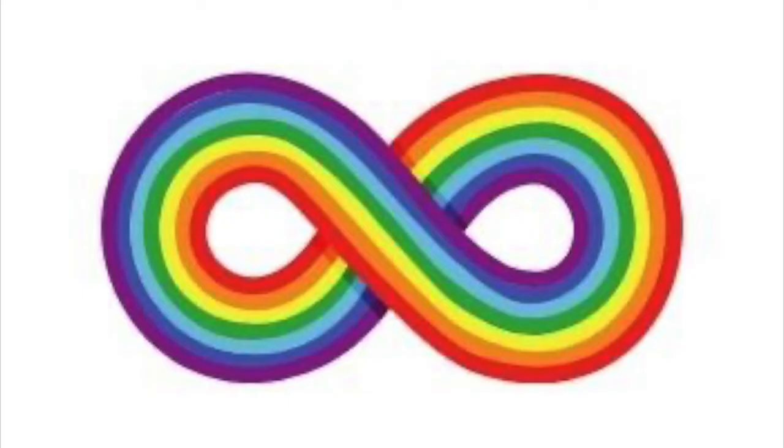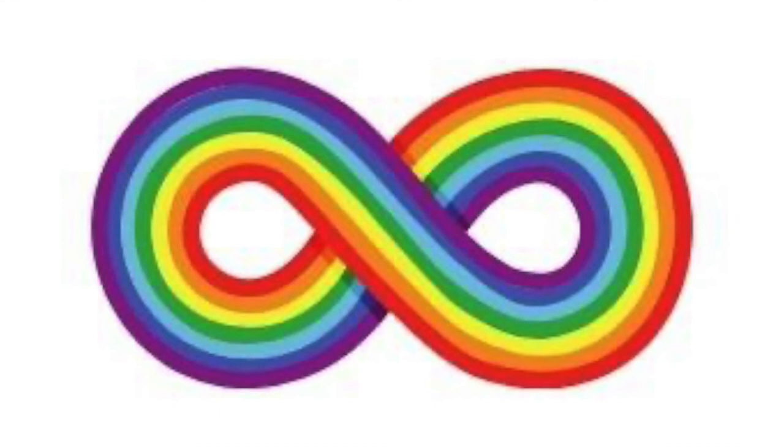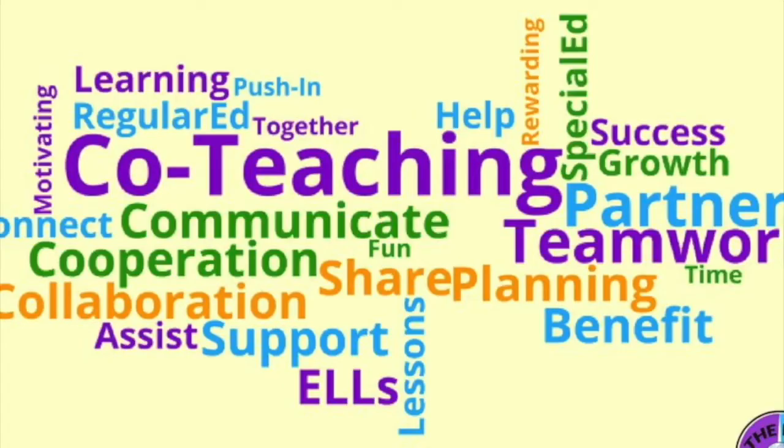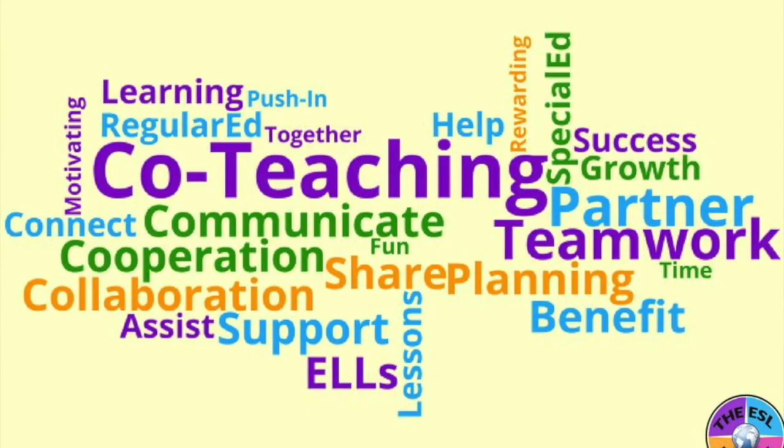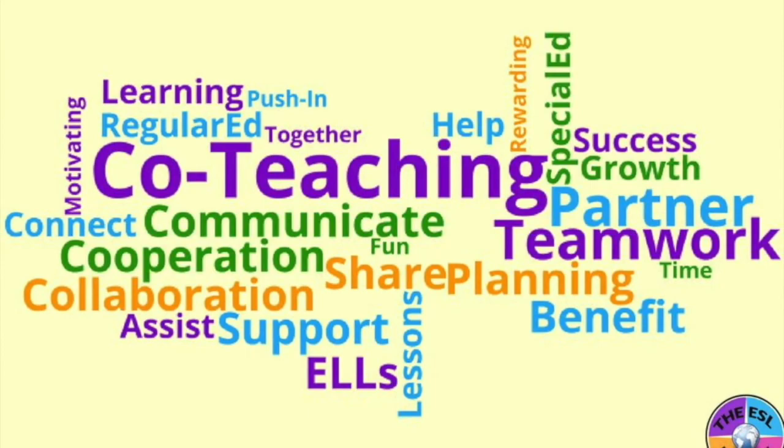Between our ENL program, our ICT program for students with IEPs, and the Nest program, most of our classes are co-taught with two teachers. This keeps our student-to-teacher ratio very low, ensuring that all students get the attention and support they need to be successful. Thank you for joining us for this virtual open house for the high school at Juan Morel Campos School of the Arts. For more information, please see our website at www.JuanMorelCampos.com. We look forward to meeting you.